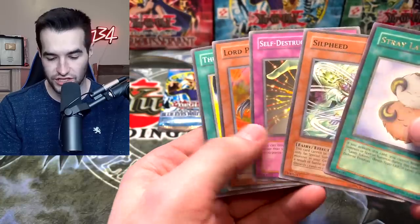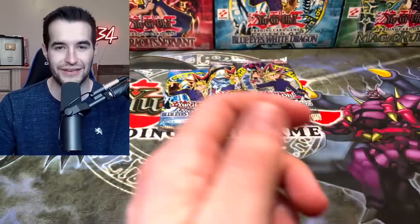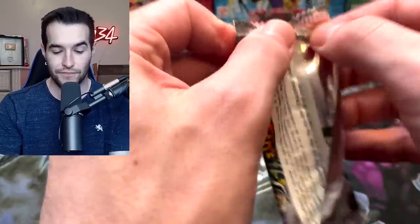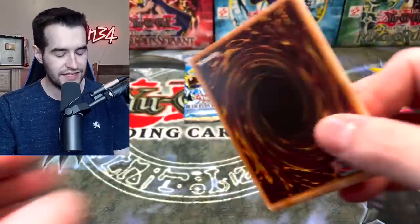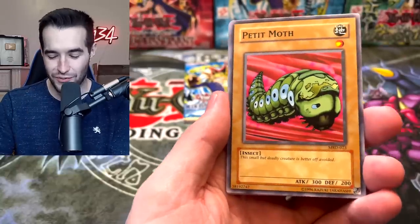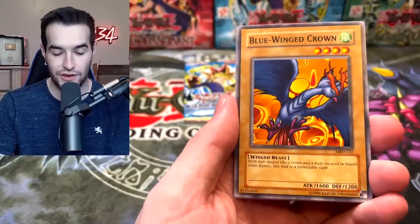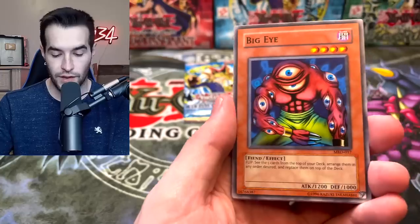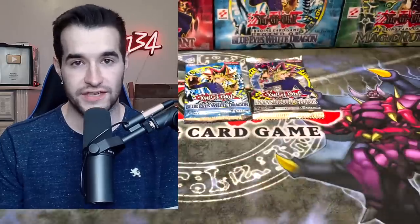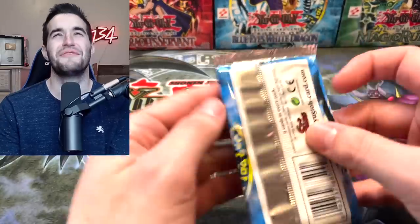Primal Seed, Gale Lizard, Ojama Yellow, Stray Lambs — these look super faded for some reason. We'll save the last one for the trifecta since we could potentially get the CED too. Let's go to Metal Raiders — oh, there it is, it was called out! Berserk Dragon brought us the best card in the set. Big Eye, Germ Infection, and Hoshiningen.